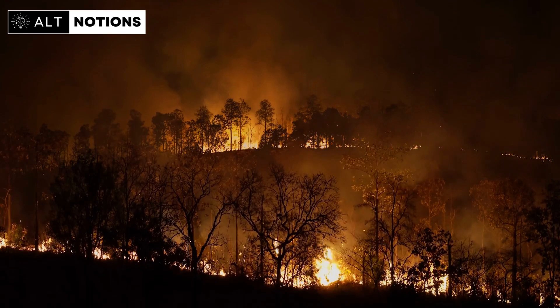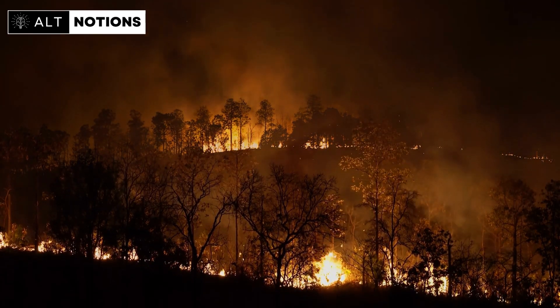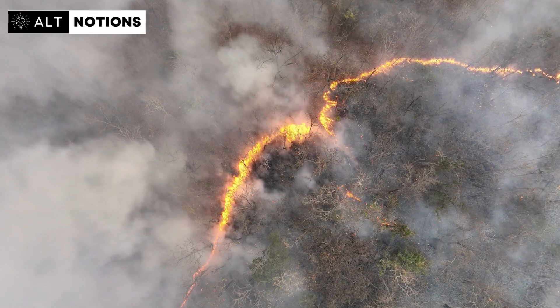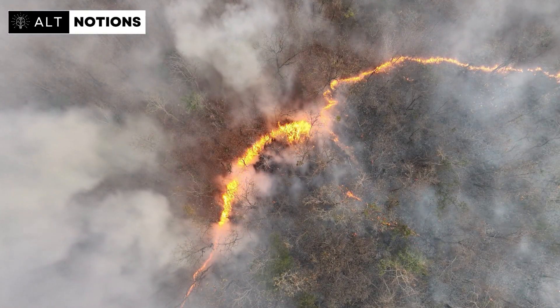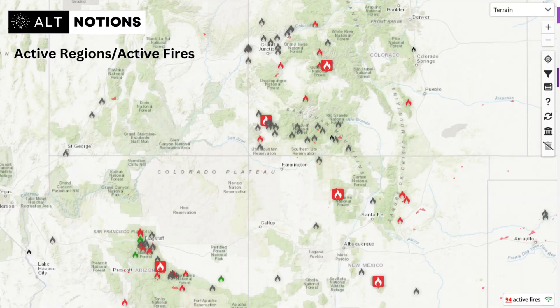Understanding the complex relationship between changing rainfall patterns and groundwater recharge is essential. The ability to predict and manage water resources effectively could mean the difference between forest ecosystems recovering after fires or facing irreversible damage. At the time of making this video — October 16, 2023 — there are 94 active fire regions near the Colorado Plateau. So as things warm up, it'll be nice to have this information as an additional resource for planning.